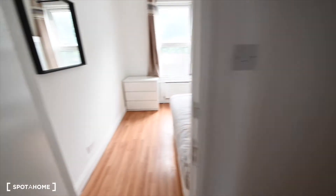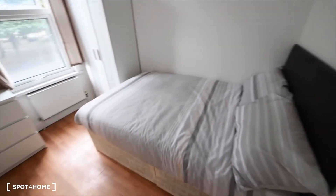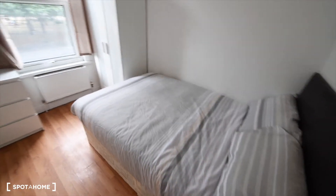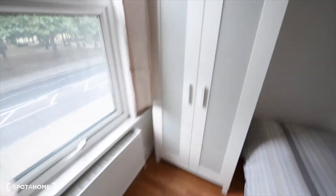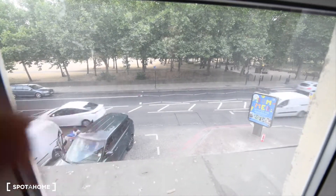So here on the first floor we have two rooms. This is room number one. It's quite bright. We have a double bed, a mirror, a chest of drawers, and a wardrobe. And here we have views to the street — that's Mile End Park, and Regent's Canal is just behind.